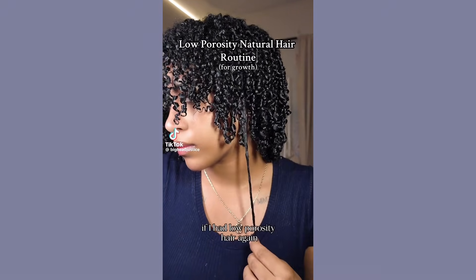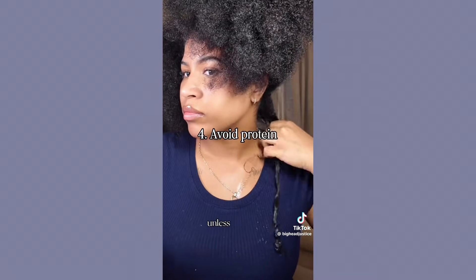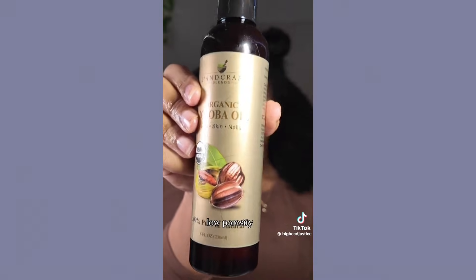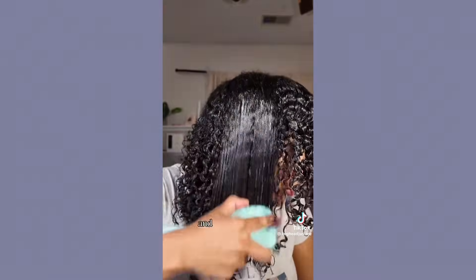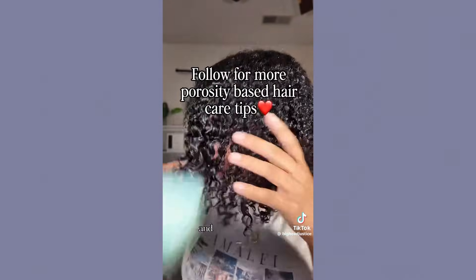The entire porosity system makes no sense. It started out in the natural hair community and has made its way onto other communities, spreading relentlessly ever since. The water cup porosity test doesn't work — it doesn't tell you anything meaningful about your hair. Whether a strand floats or sinks has more to do with surface tension than anything.